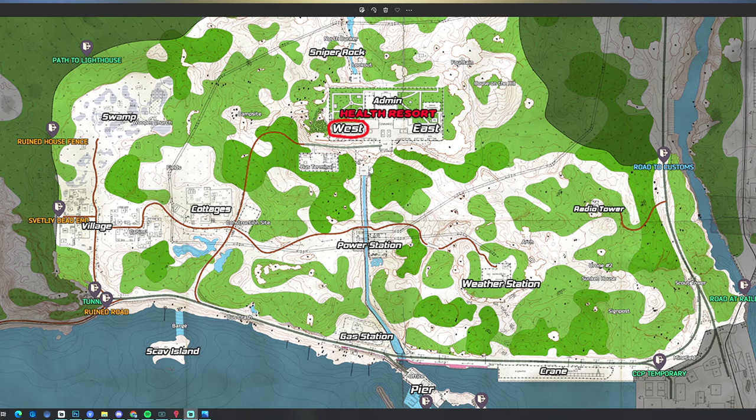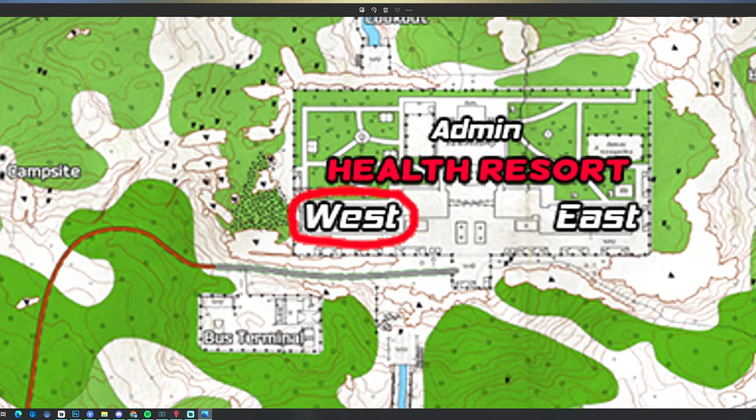Here's the map of shoreline. For this task, we do have to go up to the health resort and we're going to be going to the west wing.